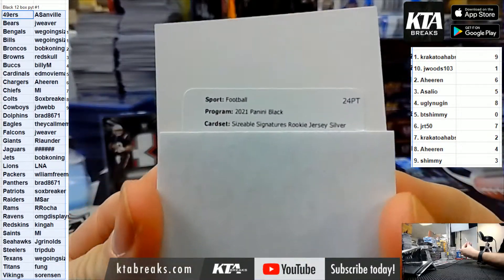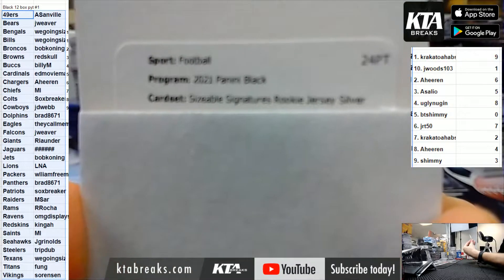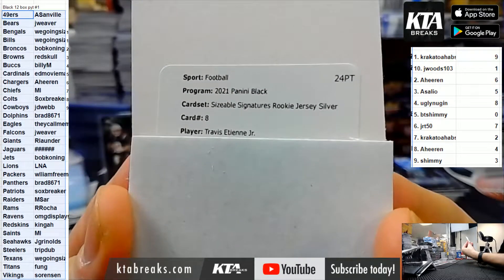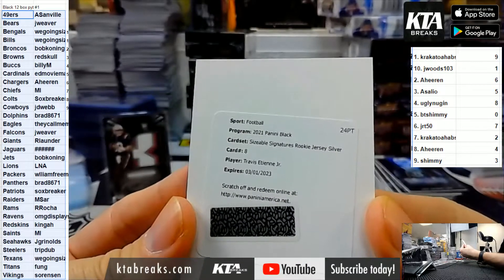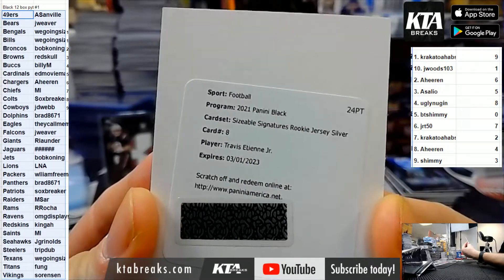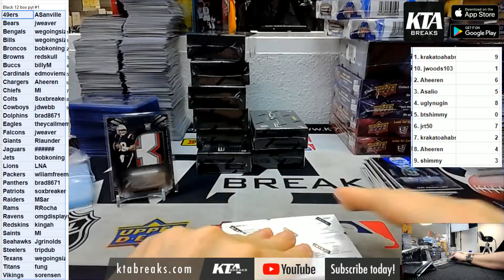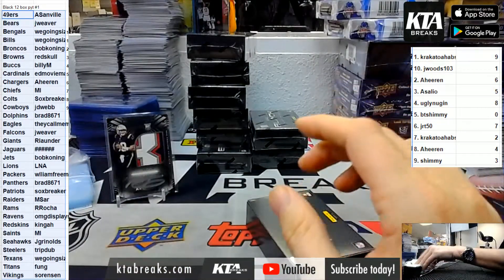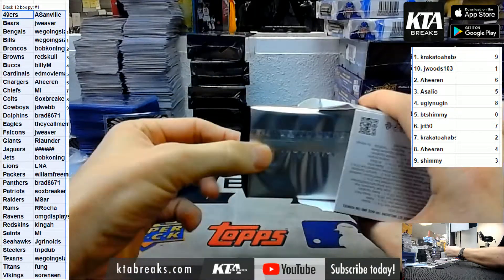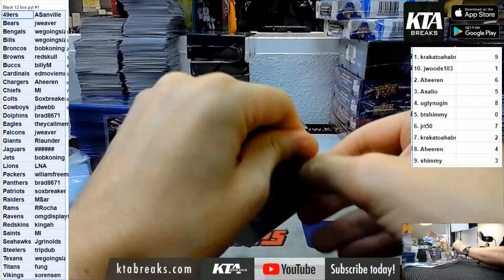Sizable signatures rookie jersey silver. Travis Atien for the Jags - someone want to double check what this is numbered to? It'll be random to everyone eligible - I have a feeling it's like to 159 or 199. Too bad he has Lisfranc; he was going to be fun this year.